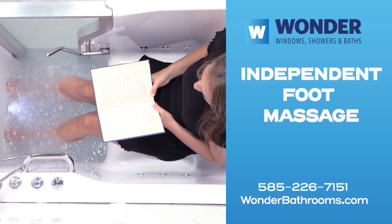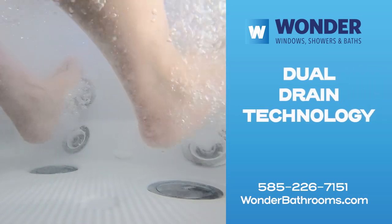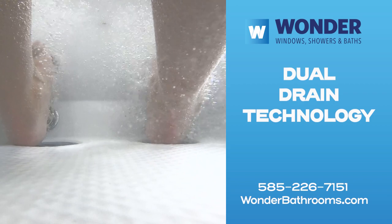It comes with Wonder's exclusive dual-drain technology — the industry's fastest gravity-driven drain system. A quick drain time means minimal wait time.